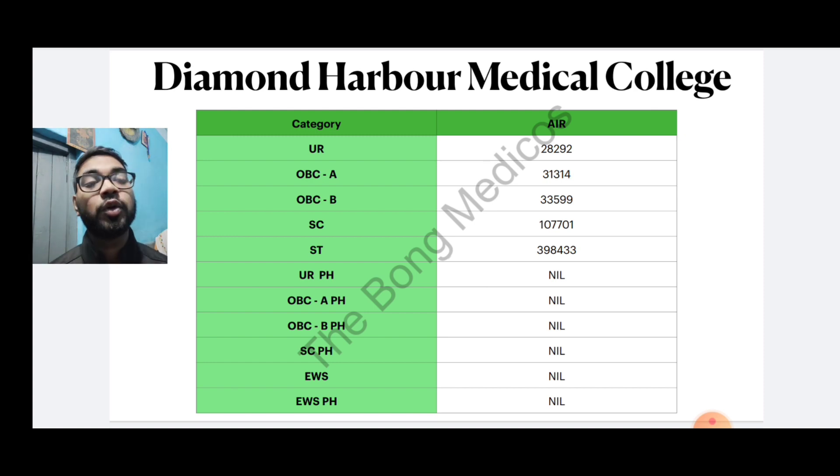Now for Diamond Harbour Medical College cut-offs: the General category cut-off is around 28,292; another category is around 31,314; another is around 33,599; and approximately 1,07,701 for the ST category cut-off. The OBC cut-off is around 3,98,433. The other seats and OBC seats are not available for Diamond Harbour, and the EWS seat is also not available.